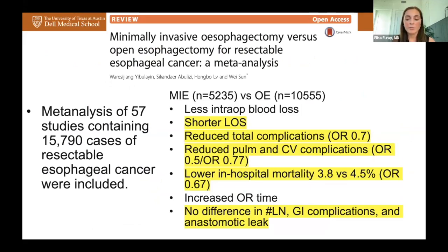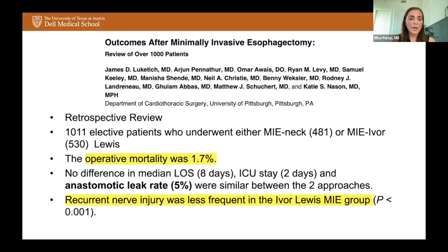A meta-analysis examining minimally invasive versus open esophagectomy showed minimally invasive esophagectomy had shorter length of stay, reduced total complications including pulmonary and cardiovascular, and lower in-hospital mortality. It did have an increased OR time, and there was no difference in lymph nodes resected, GI complications, or anastomotic leak. A group in Pittsburgh looking at over 1,000 patients showed operative mortality after minimally invasive esophagectomy — either McKeown or Ivor Lewis — was 1.3%, with no difference in anastomotic leak or length of stay, but less recurrent laryngeal nerve injury in the Ivor Lewis group due to avoiding the cervical neck incision.